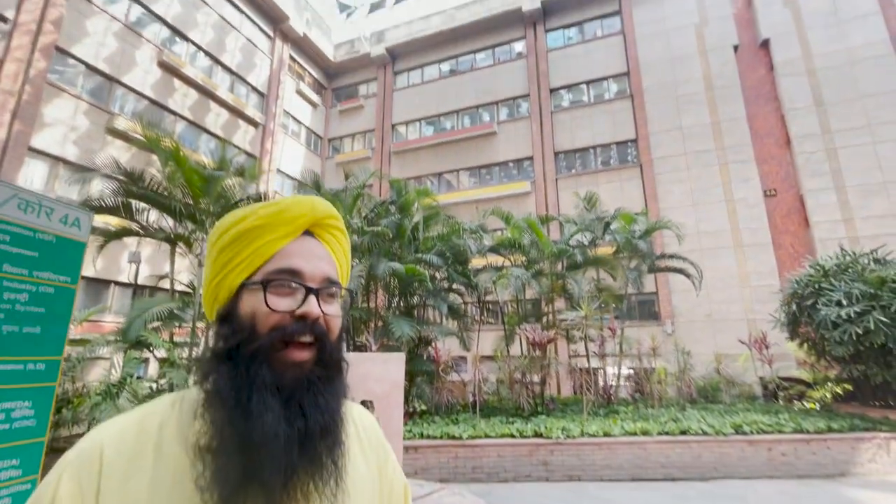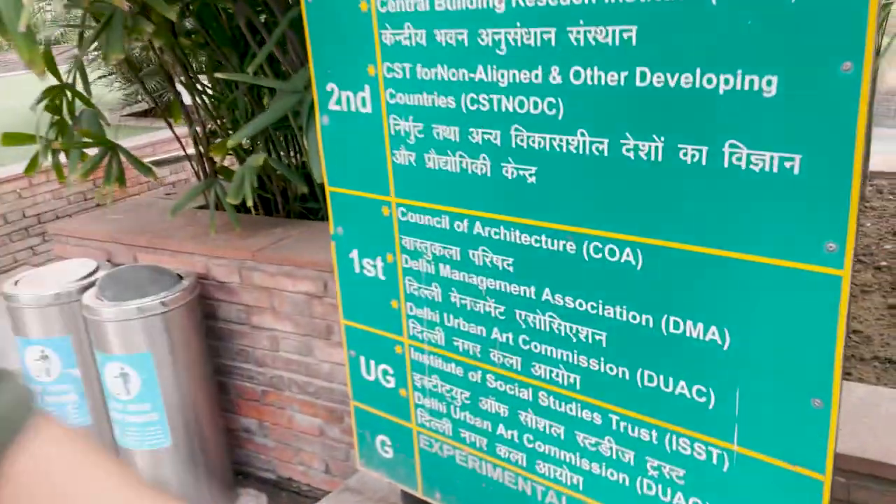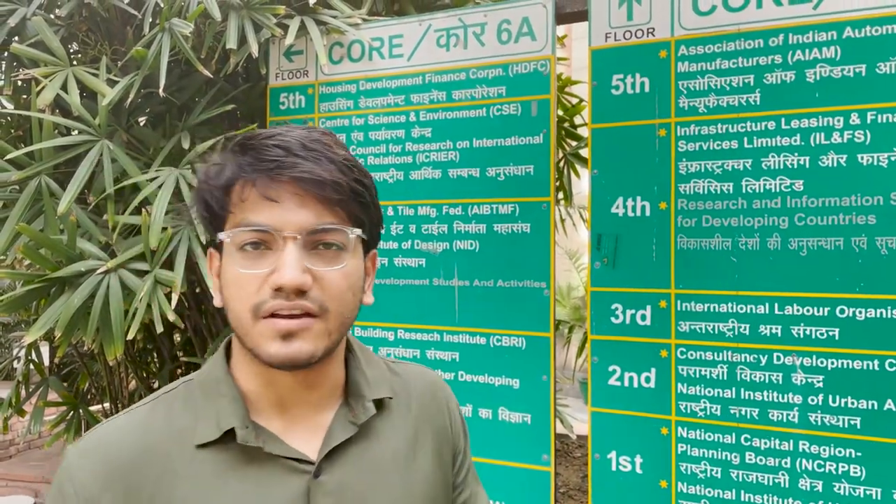We have the office of the Council of Architecture here. Every student studying architecture has to come to the COA office to register themselves as an architect. So IHC is a must-visit for all architecture students — you have to come to Delhi and come to IHC to register yourself as an architect. This is an important building for every architecture student and every architect.